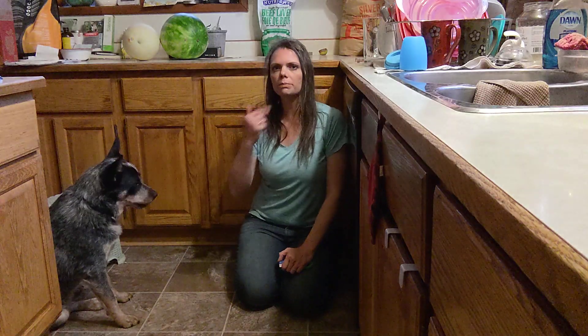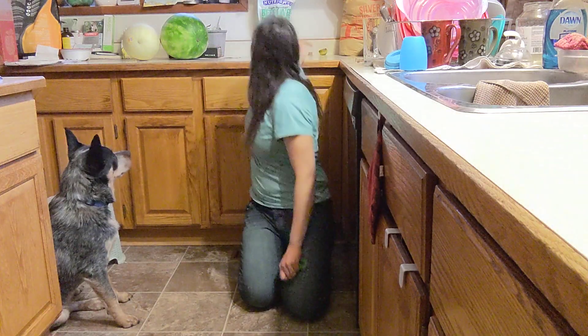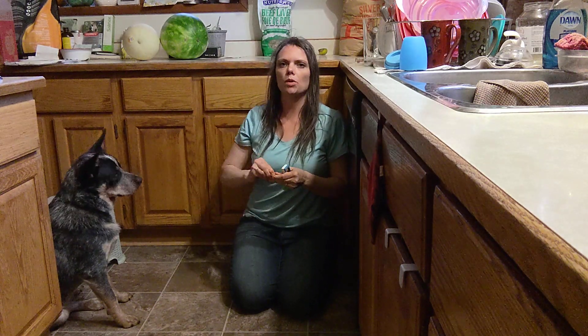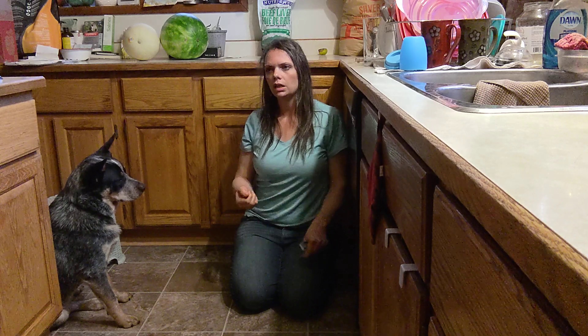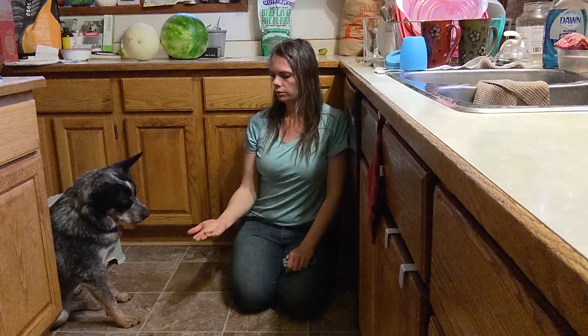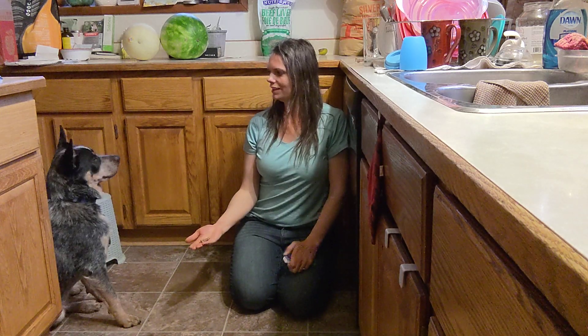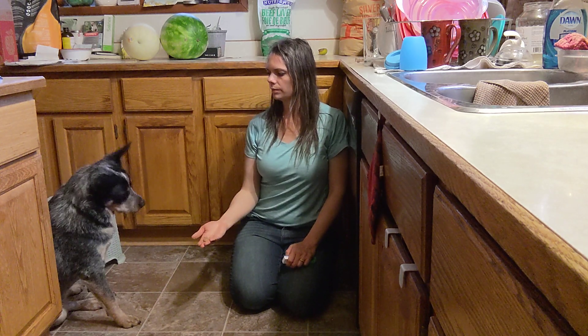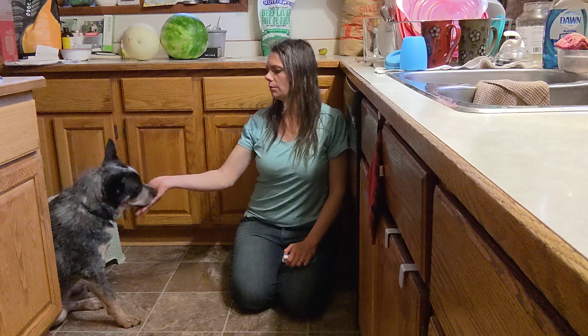I'm prompting him by using some sounds to get him to look at me, but I'm going to fade that out as quickly as I can because I don't want to be prompting him. I want it to be automatic — he just looks at me — and it's kind of like asking for permission, which is what we're going for.